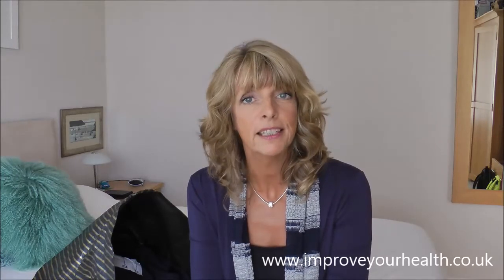Hi, I'm Julia Harrison. This week's health tip will help improve your health by limiting your exposure to BPA, which is an endocrine disruptor that mimics oestrogen in the human body and can cause all sorts of health problems.